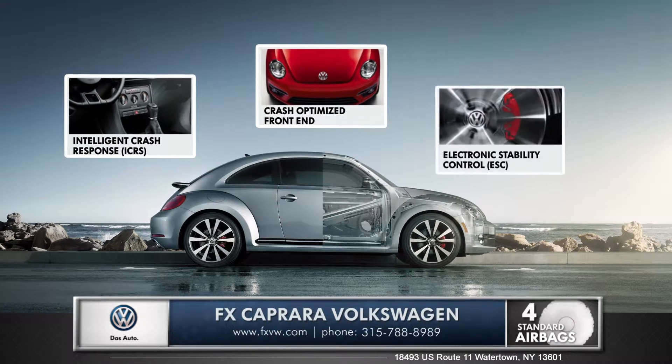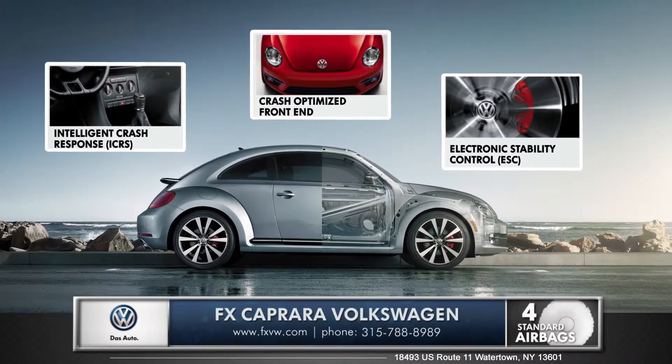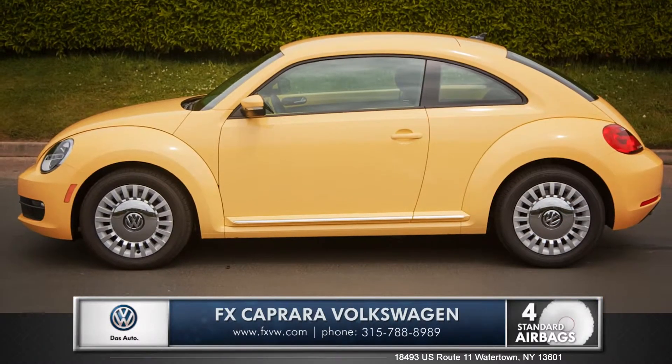Safety features like an intelligent crash response system, a crash-optimized front end, and even a reinforced safety cage make the Beetle a great performer in every area, especially safety.